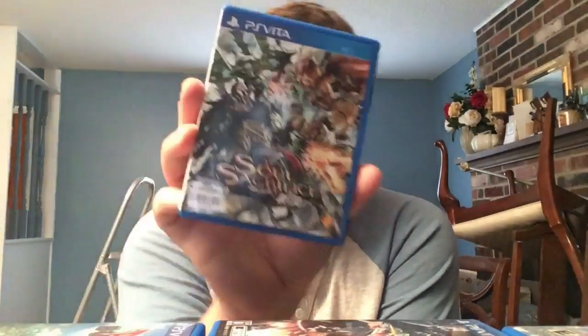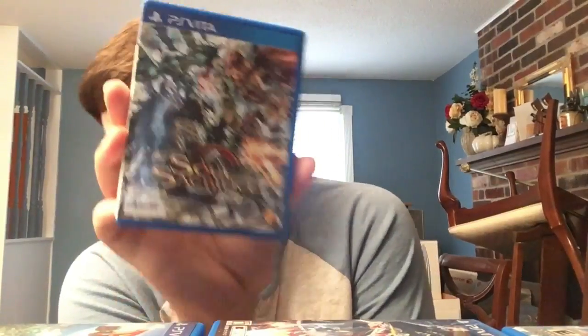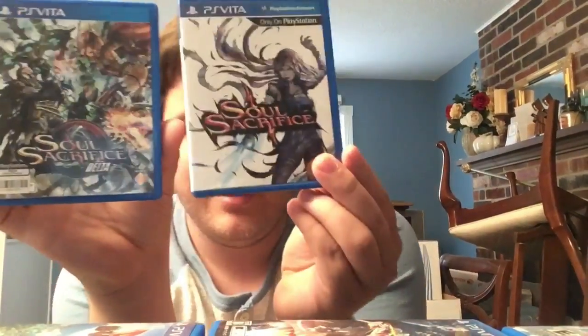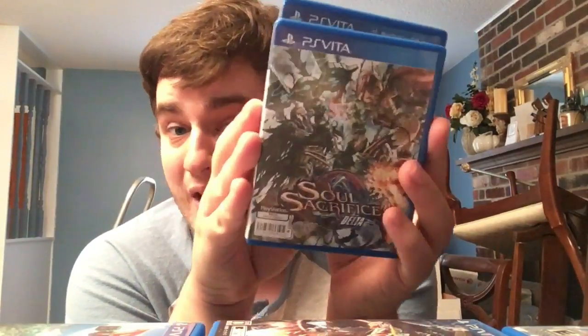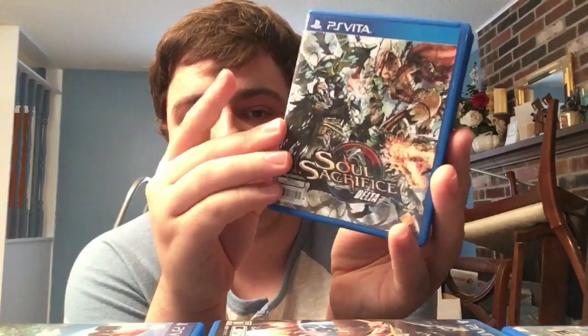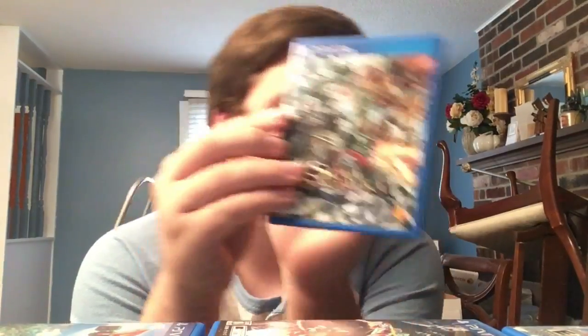Next we have Soul Sacrifice Delta - basically Soul Sacrifice with more content, and it's the better game. Physical copy was only available in Asia or Japan. Also Soul Sacrifice 1, the English Asian copy. More Idea Factory games coming up - but I'm trying to speed through this and I'm nowhere near done.